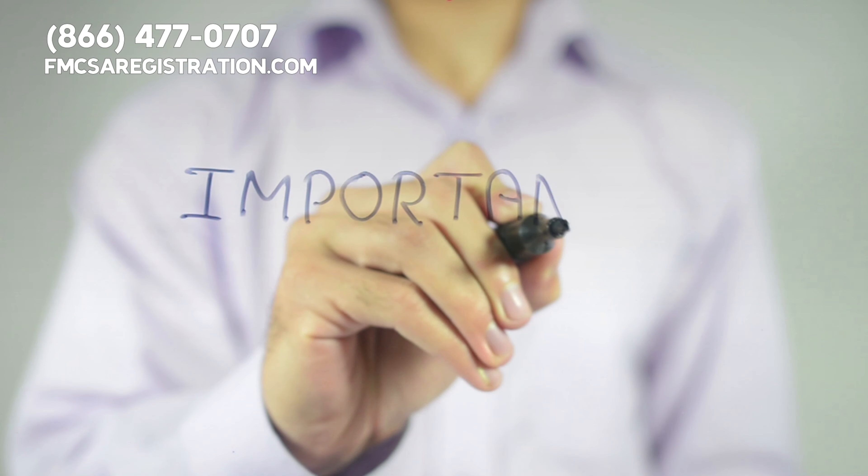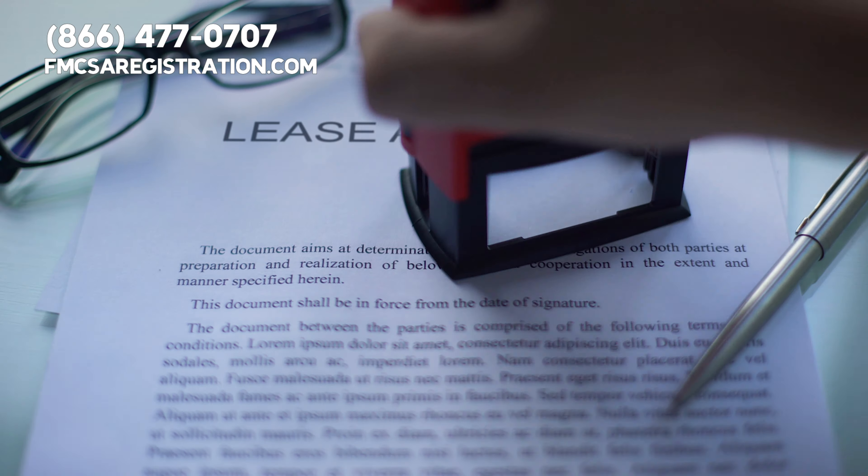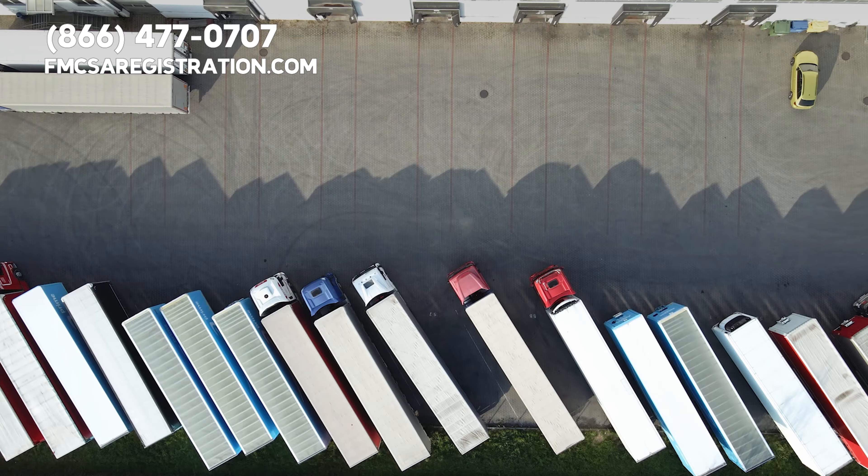Hey everyone, welcome back. Today we're diving into an important topic that every truck driver should know about: lease agreements. If you're ever planning to lease onto a carrier, this is for you.